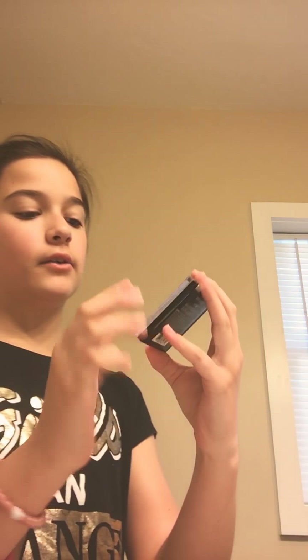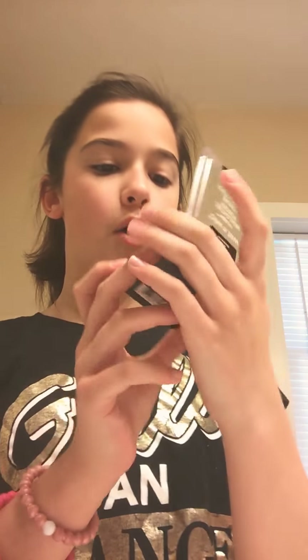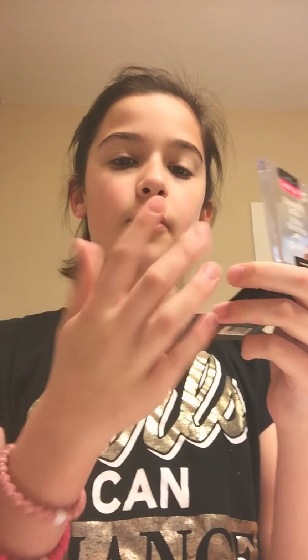This is a new product — this is my Wet n Wild Mega Glow Highlighting Powder. I actually purchased this from the dollar store and it was, I think, like five or six dollars. It has great color — look at that gorgeous color. It's called Blossom Glow and the pigment, like when it catches the light, it's just gorgeous. Definitely a steal.